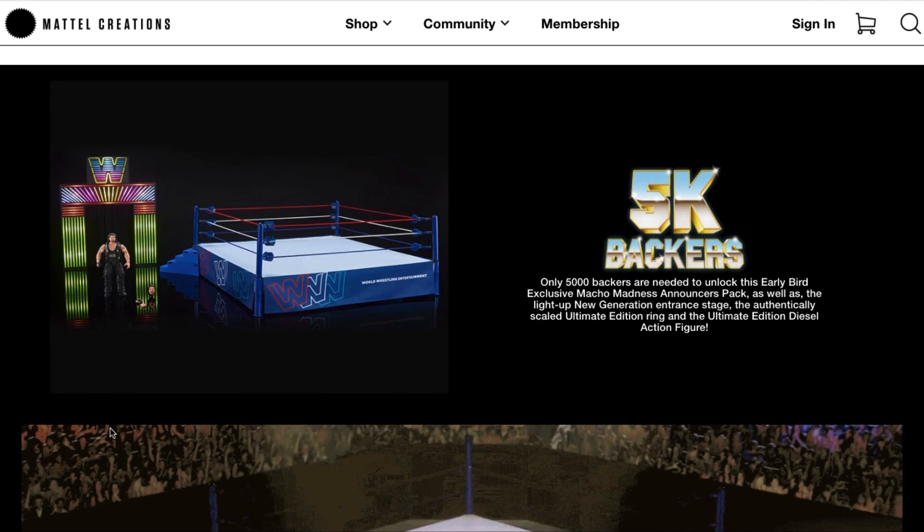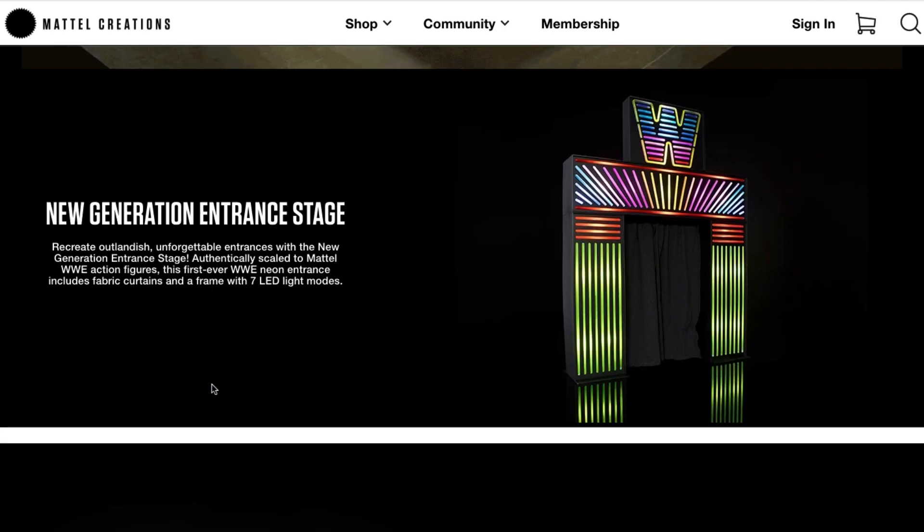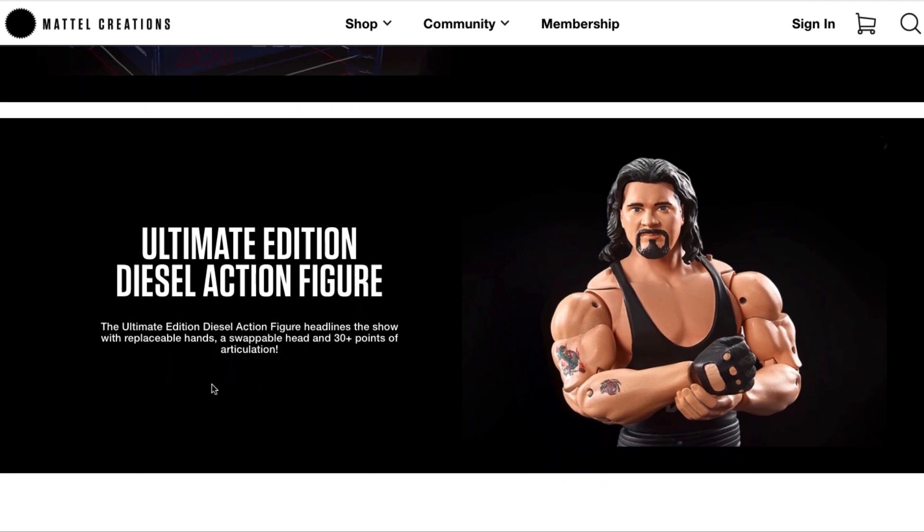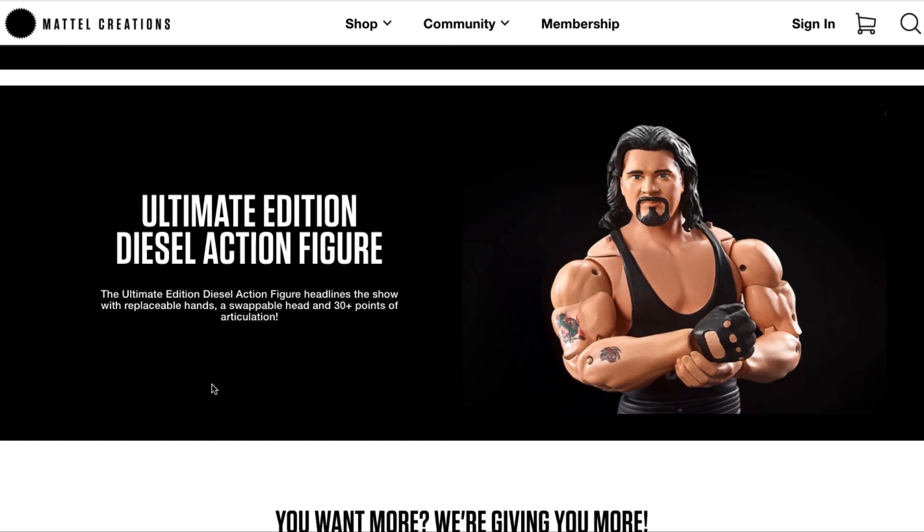The project needs 5,000 backers to be fully funded. It includes the new generation entrance stage with fabric curtains and a frame with seven LED light modes, and of course the Ultimate Edition ring. It includes a detailed plank base underneath, a fabric mat apron, and fabric turnbuckles connected to the ring posts. Also included is a full-sized Ultimate Edition Diesel action figure with swappable hands, head, and 30 points of articulation.